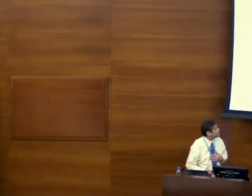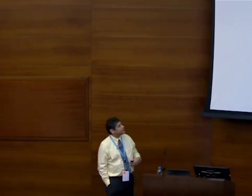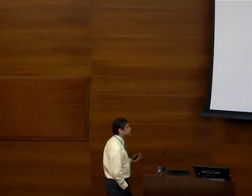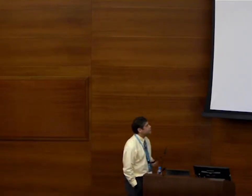Thank you very much. I'd like to thank everyone for inviting me here — it's really been a great visit. The facilities here are really just unbelievable. I'm going to talk about a project we've been working on for a few years. It's interesting physics, and the diagnostics are guided by the physics, improving our understanding of what's happening.